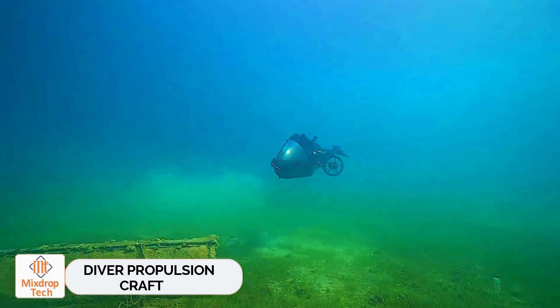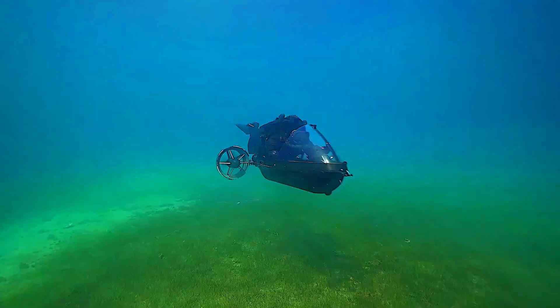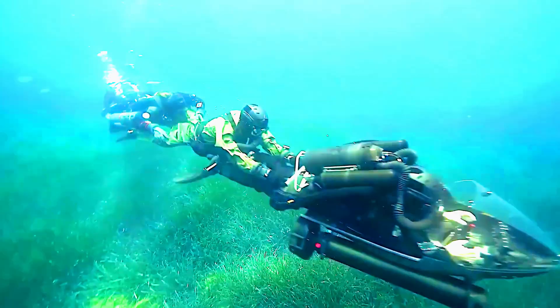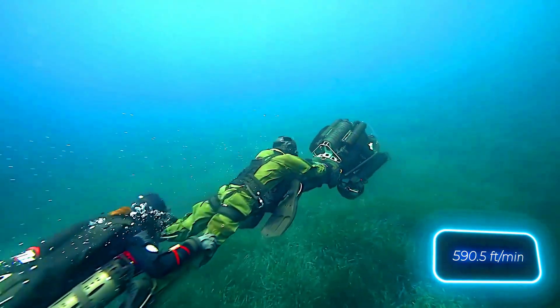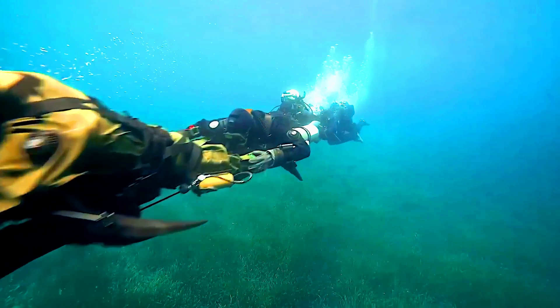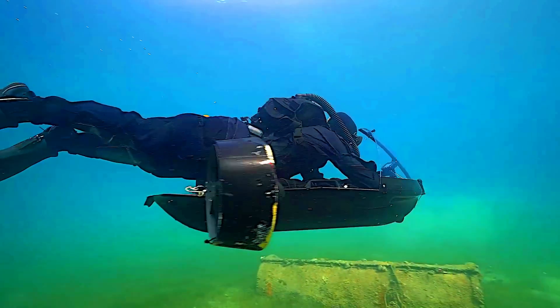Diver Propulsion Craft. The DPC, or Diver Propulsion Craft, is a swift, long-range, multipurpose vehicle continually being improved and now available in its fourth generation. While underwater, the DPC-4 can reach speeds of up to 180 meters per minute, and its power reserve is enough to support six people. The vehicle is electrically powered, and a full charge allows it to cover 60 kilometers.